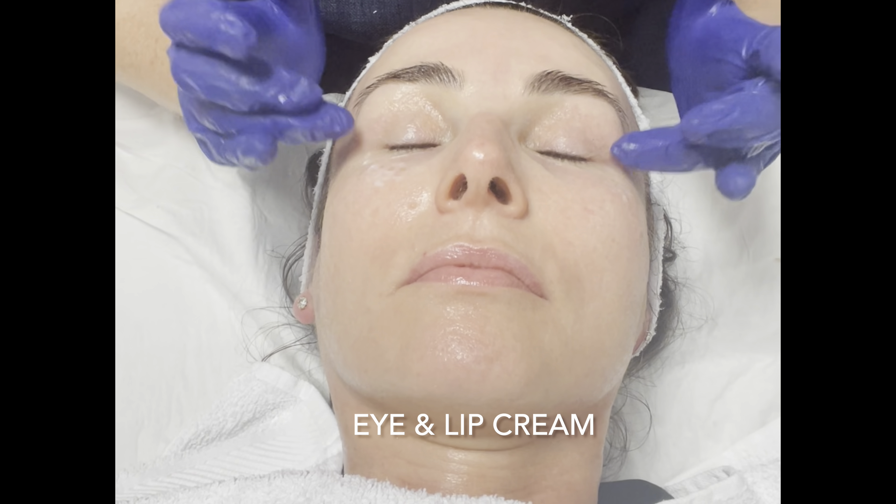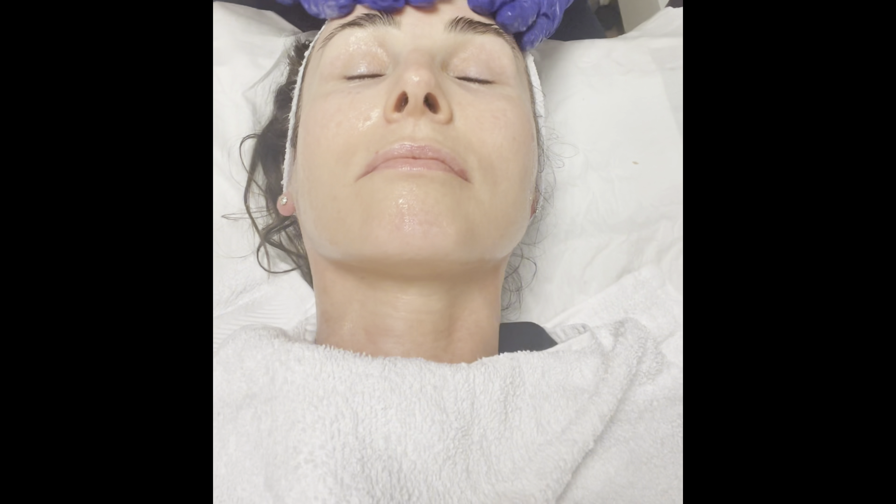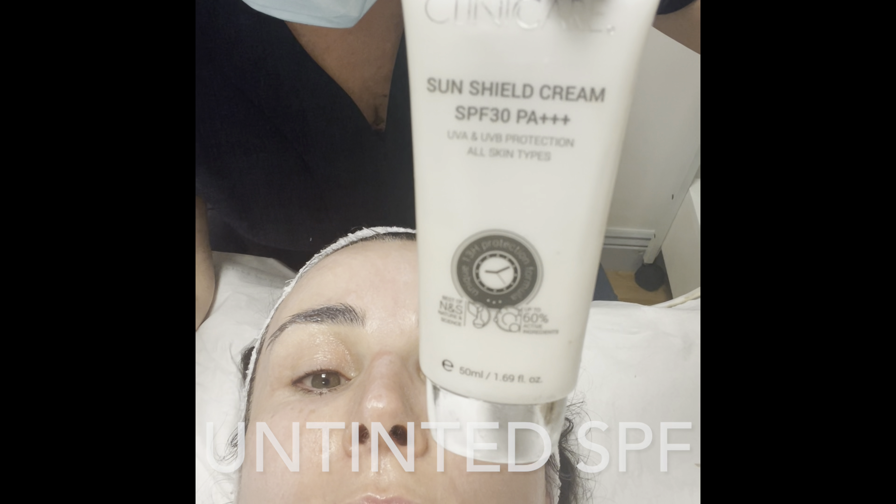After removing the mask, a hydrating lip and eye cream is applied, followed by a two-in-one ceramide hydrating serum. The choice of tinted or untinted sunscreen completes the peel.